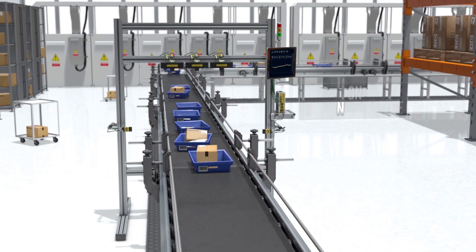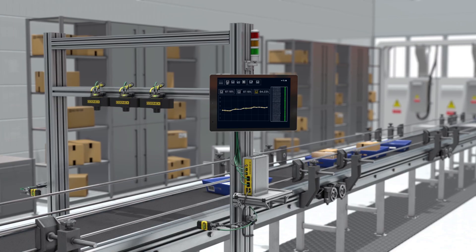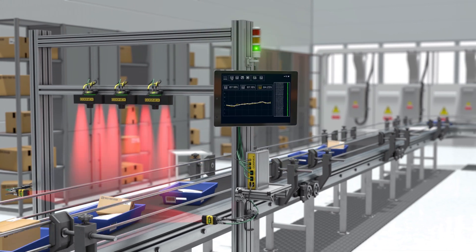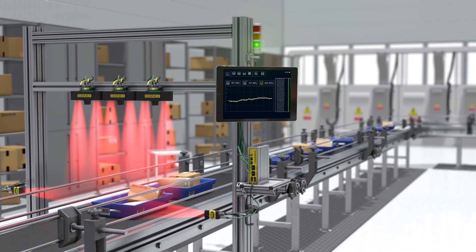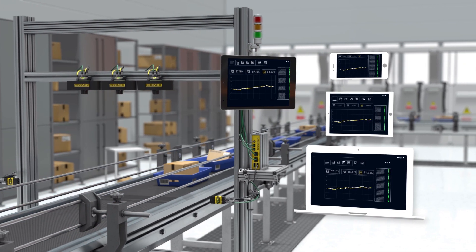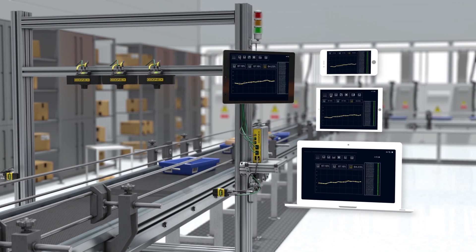Cognex Edge Intelligence is an integral part of your Industry 4.0 environment. Edge Intelligence can collect data from multiple DataMan readers across your facility, and performance statistics can be viewed with an HMI on the line or in a browser from any web-enabled device on the factory network. You can also forward your data to other third-party analytics platforms, both on and off-premises.